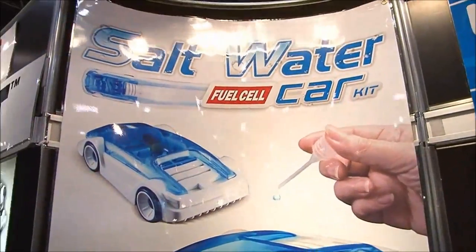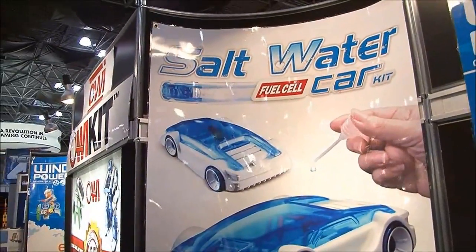Hey, you know what people say these days? Get rid of salt. But what should you do with it? Well, Justin has a great idea. Justin is here with OWI, and they make a salt-powered — a saltwater fuel cell car is what it's called.